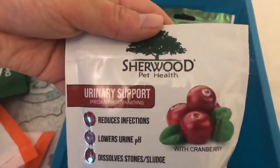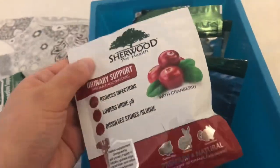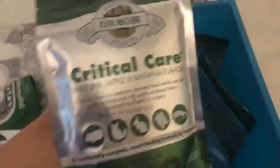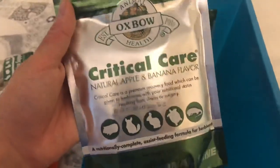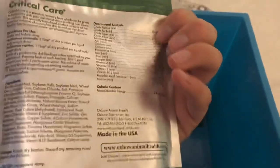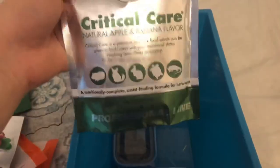I have Sherwood Pet Health urinary support tablets. I bought these for Delilah but she really didn't enjoy them — she would rather eat the other stuff. And then we have Critical Care. I have three things of Critical Care. It's very important and I recommend you get it if you don't have it. When guinea pigs are sick you can assist them by giving them all the vitamins they need if they're not eating.